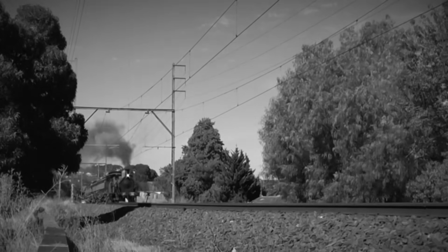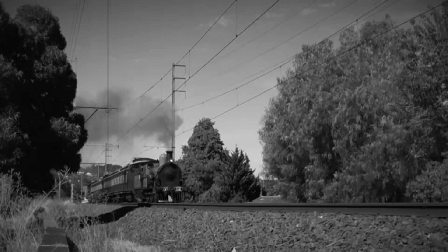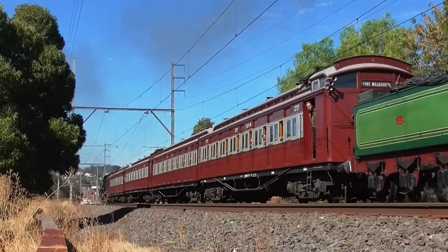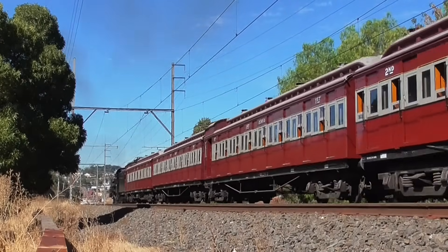Just a quick note: I always like to use footage I've taken myself in these videos, and as my own timeline doesn't reach back all that far, all the images you'll see here are of preserved examples I've photographed in the last two decades.